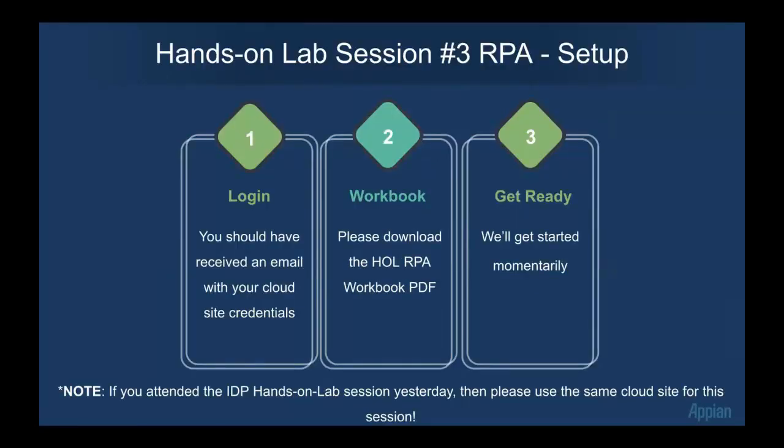So a brief agenda as everyone's getting started and logging in: what we're going to do is go over Appian RPA — just a brief overview of what Appian RPA is so we all understand what it is. Then we're going to see a demo of the product from Rob. Then we'll have the hands-on portion of the webinar, and we will wrap it up with a call to action and any questions and answers that are outstanding.